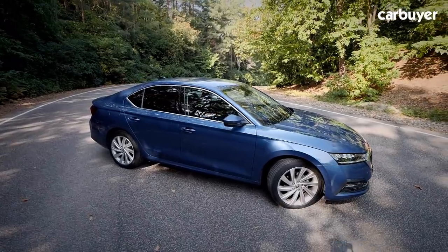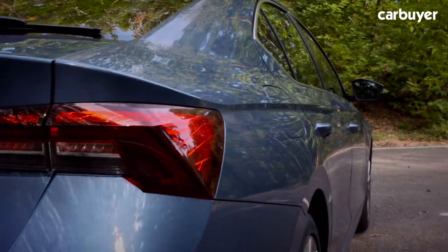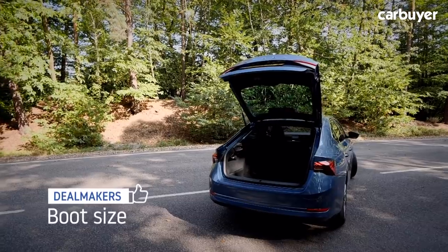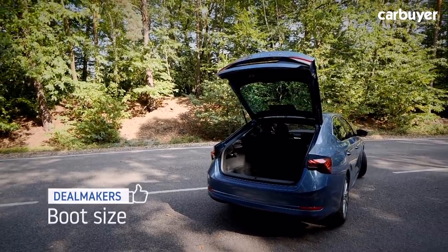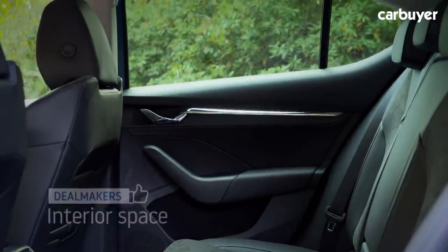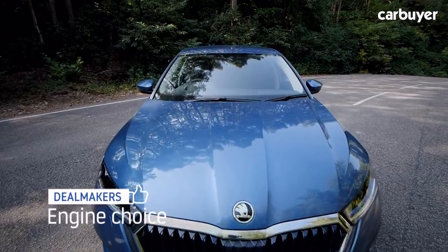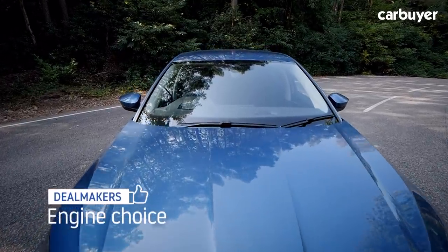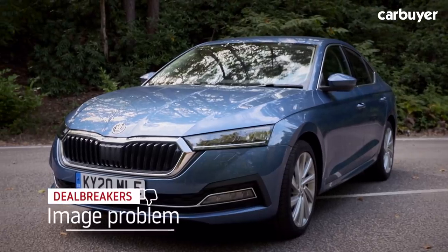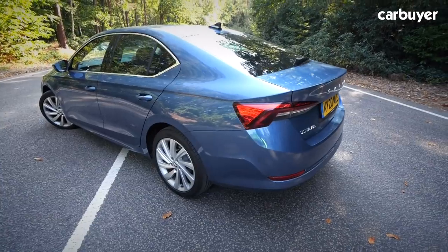So there's loads to recommend about the Octavia — but what are its deal makers and deal breakers? The big 600-litre boot means there's very little at this price point that offers quite as much space per pound. It's the same story inside: this is a family car with the space of a luxury limo. As well as the usual petrol and diesel engines, there's a plug-in hybrid and punchy VRS model on the way. On the downside, there's nothing sexy about this car — what it gains in practical touches, it loses when it comes to image and desirability.